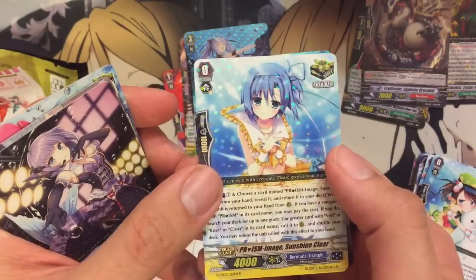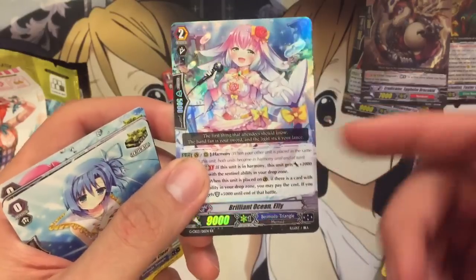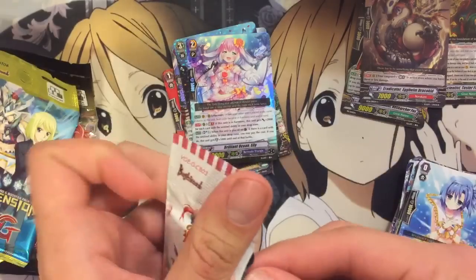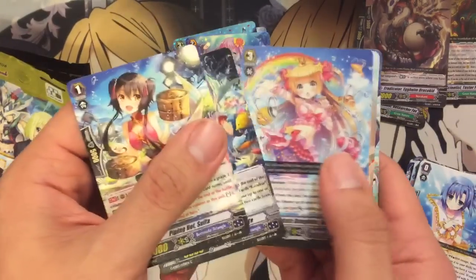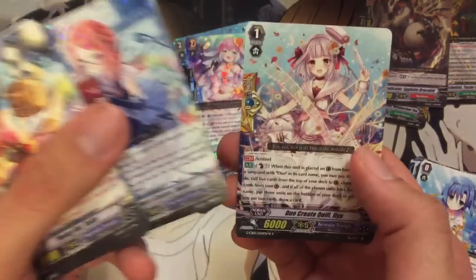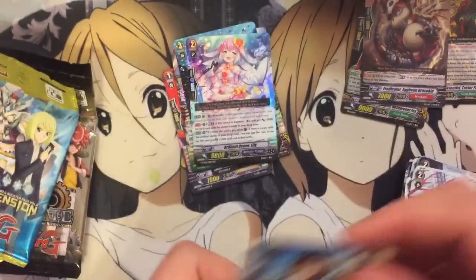Third Bermuda pack — we have a Prison Image Sunshine Clear and a Brilliant Ocean Ellie. I've pulled so many Ellies, it's pretty funny she'd pop up again. Last pack for the Bermuda — we pulled two holos from those. We have an Inspect Sisters Rebel and a Duo Create Quill Illya, the Quintet Wall for Duos.